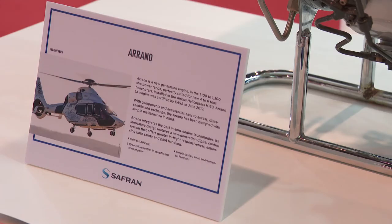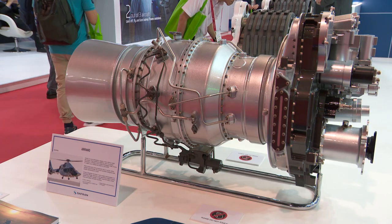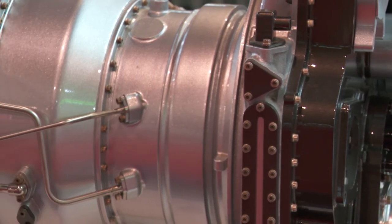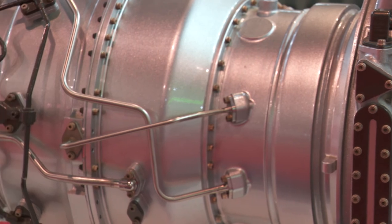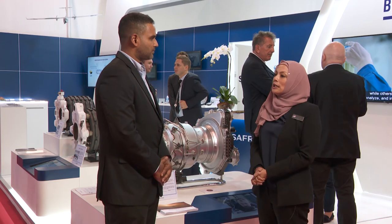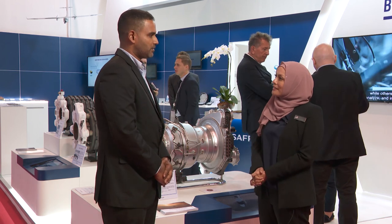It's called the Arano. What the OEM will do is expose the latest technology, the more efficient engine in order to support the customer. So it's called the Arano. I believe that for Malaysia, it will be a year down the road that we will have this engine in country.